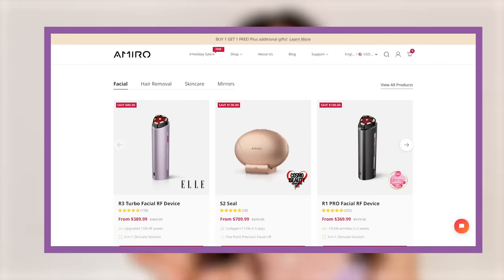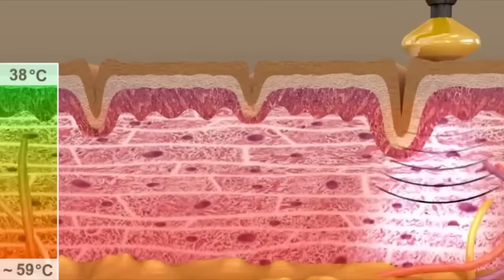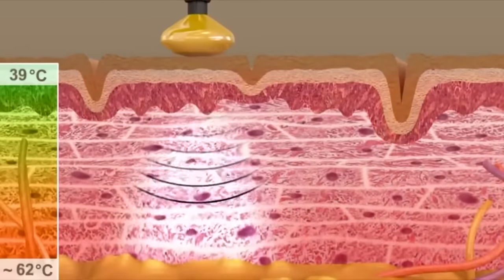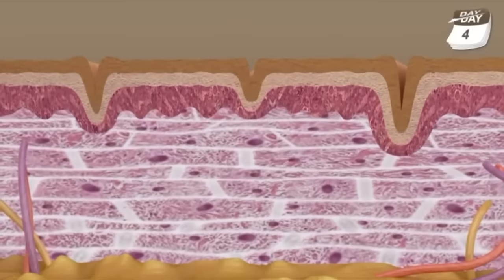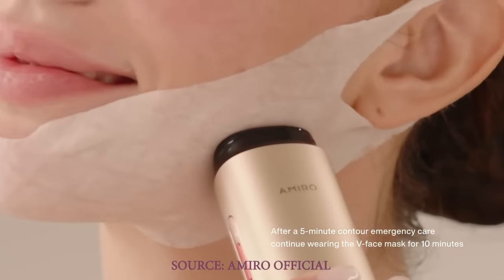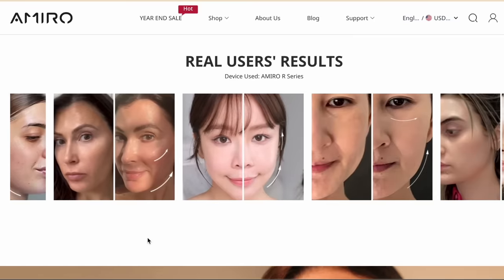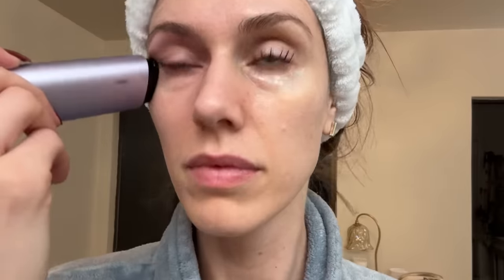This is what I want to share: the Amaro R3. It's basically a three-in-one device — radio frequency that heats up the skin on the inside to help remodel it, light therapy which can decrease inflammation and boost collagen, and electrical muscle stimulation that literally stimulates the muscles in the face and around the eye. This is fantastic for lifting, and I notice visible results as I'm doing it.